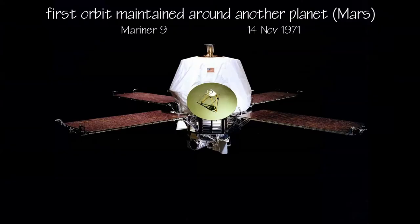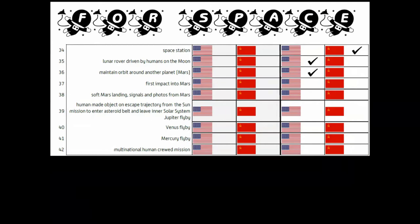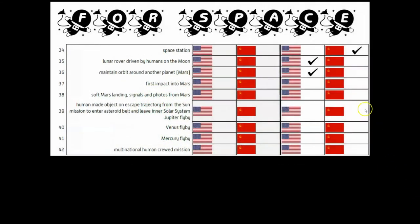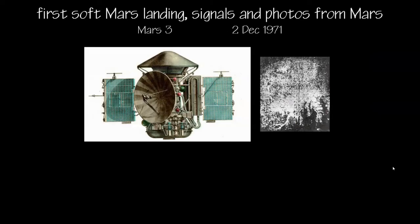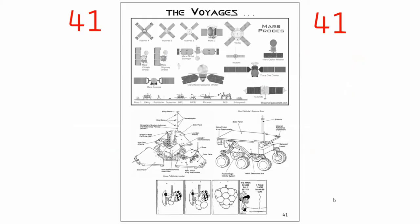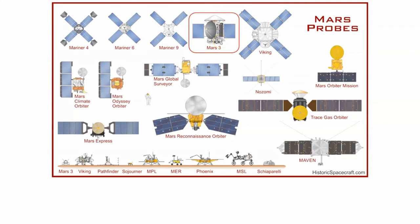The first orbit maintained around another planet was achieved at Mars by Mariner 9 in November 1971 — a check mark for the United States. The first impact into Mars was by the Soviet Mars 2 spacecraft crashing into the surface — a check mark for the Soviet Union. Shortly after, the first soft Mars landing and first signals and photos from Mars also go to the Soviet Union. This page in your notebook highlights the various craft that have explored Mars, including the Mars 2 and Mars 3 vehicles.